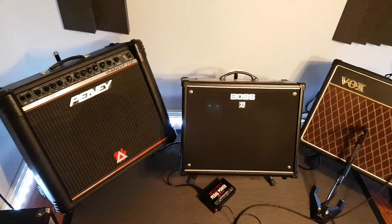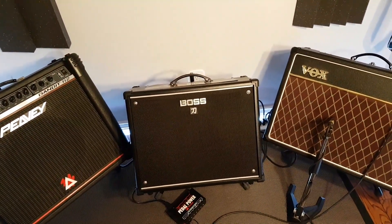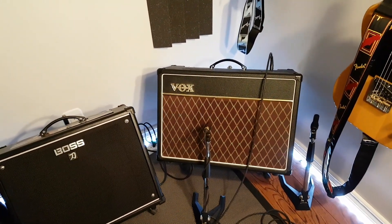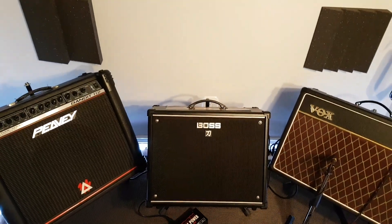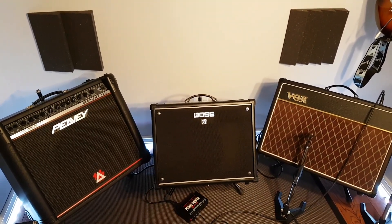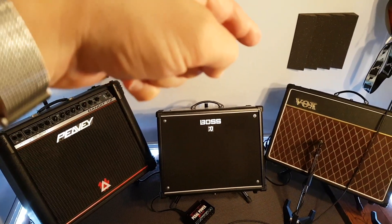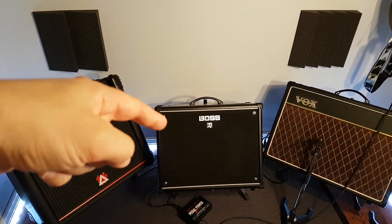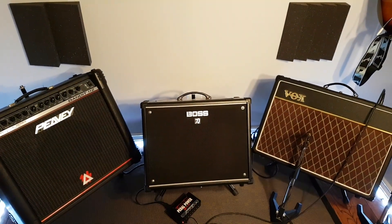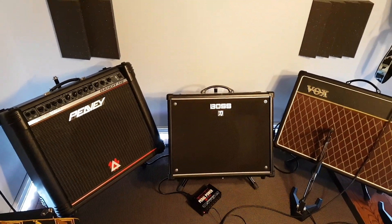Here are the three amps: the PV Bandit 112 solid-state, the Boss Katana 100 digital solid-state modeling hybrid, and the Vox AC15 C1 all-tube. I wasn't trying to trick anybody — amplifier number one is the PV Bandit 112, amplifier number two is the Boss Katana 100, and amplifier number three is the Vox AC15. It was in order the whole time.